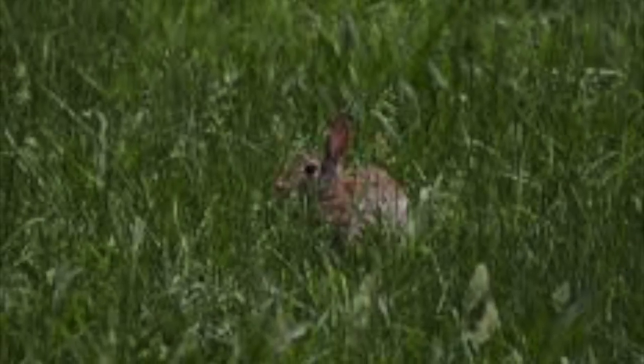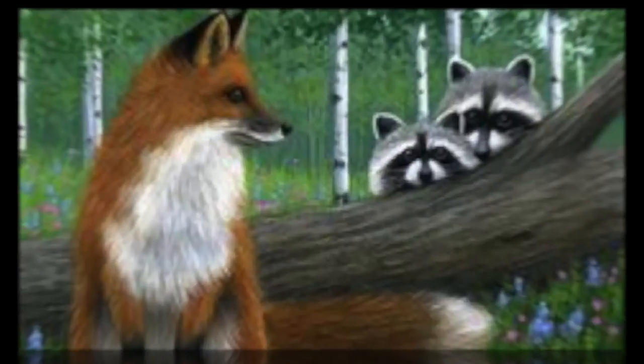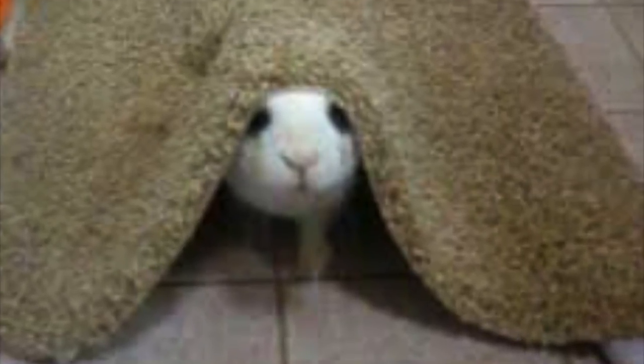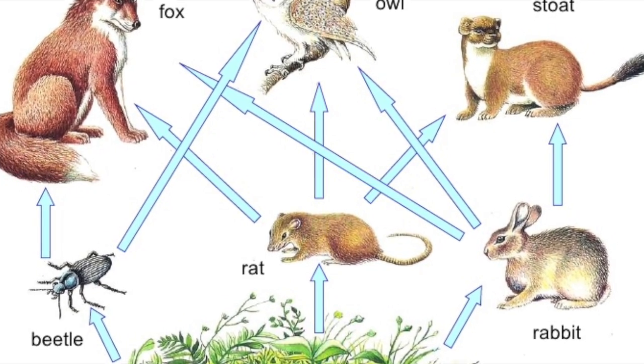There are many predators of the Eastern Cottontail Rabbits. Some predators are raccoons, foxes, owls, crows, snakes, opossums, cats, and dogs. So in the forest food web, the rabbit will eat the grass, the snake will then eat the rabbit, and the crow will eat the snake.